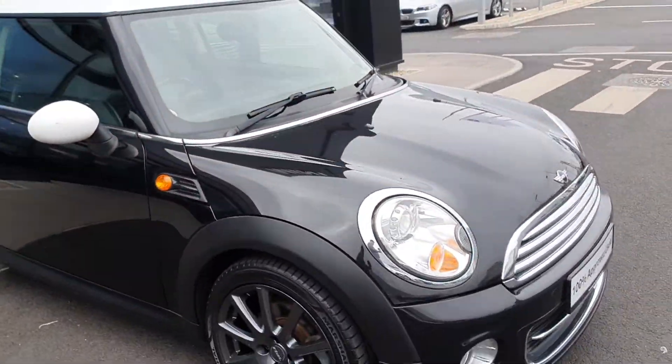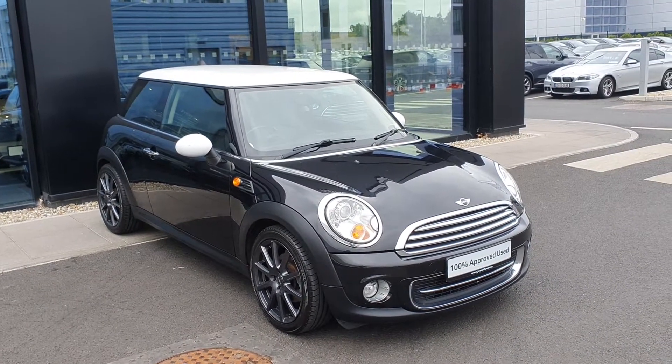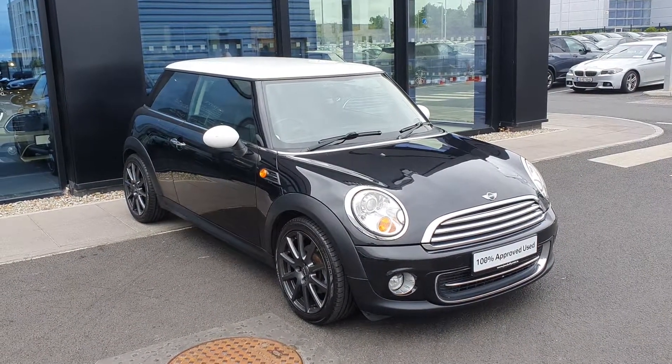So everybody, that is just a quick look at this 2011 Mini Cooper 3-door hatch. If you would like to come and take a test drive in this car or have any inquiries on any of our other cars, my name is Michael and you can get me on Joe Duffy's website on Mini. Thank you very much, bye bye.